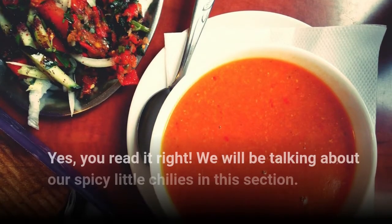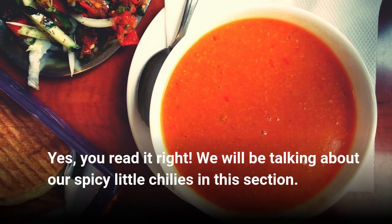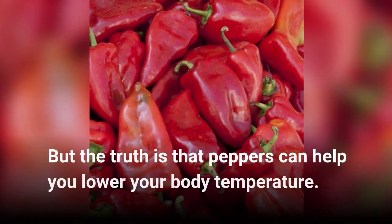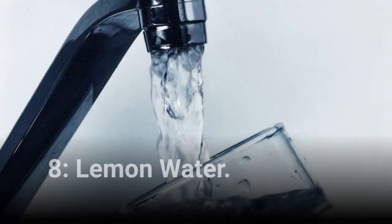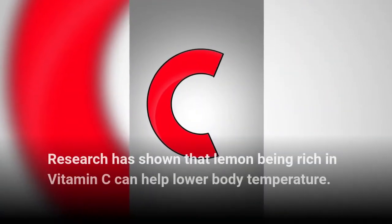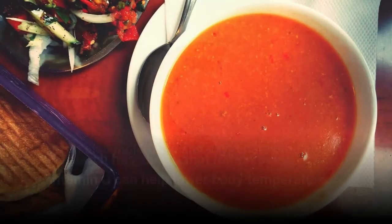Chili. Yes, you read it right. We will be talking about our spicy little chilies. But the truth is that peppers can help you lower your body temperature. Lemon Water. Research has shown that lemon, being rich in vitamin C, can help lower body temperature. It can also moisturize and oxygenate the body, to help improve energy and feel fresh during summers.